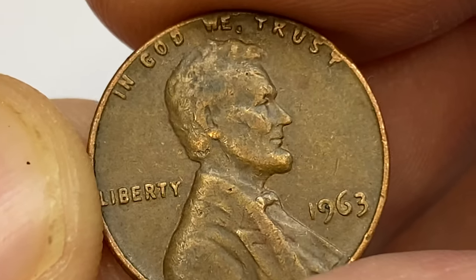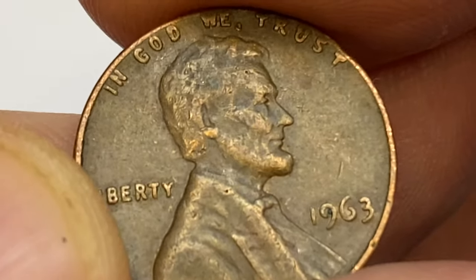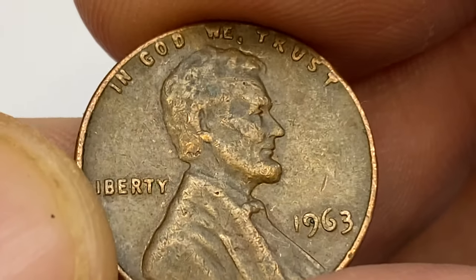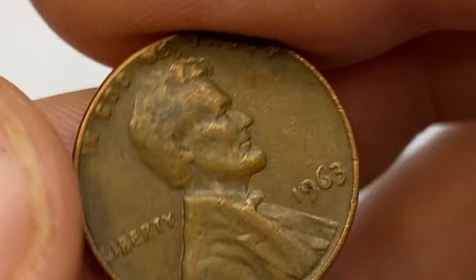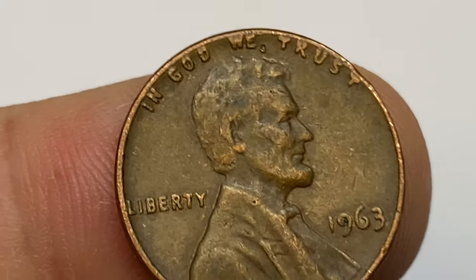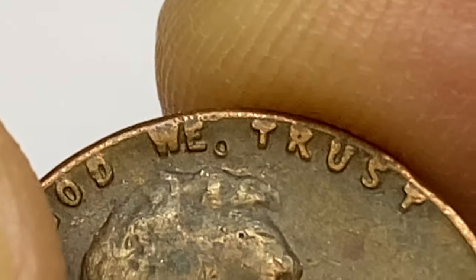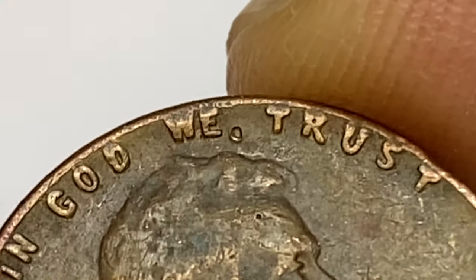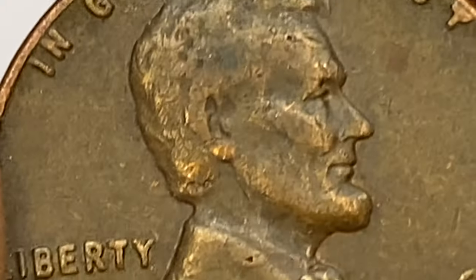This is due to copper melt value, as pre-1983 pennies contain 95% copper. But if you have one in red gem condition, you can make really good money at auctions. In 1963, the US Mint struck over 754 million pennies in Philadelphia. They're abundant at lower mint state conditions and start commanding a large premium only after MS66+.